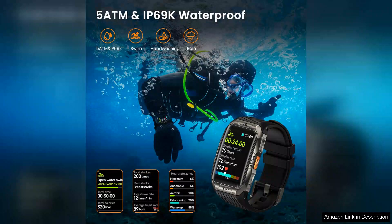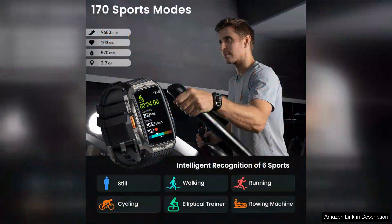Health monitoring features are extensive, including heart rate tracking, sleep monitoring, and even blood oxygen level measurements. These capabilities provide valuable insights into your health, promoting a more active lifestyle.